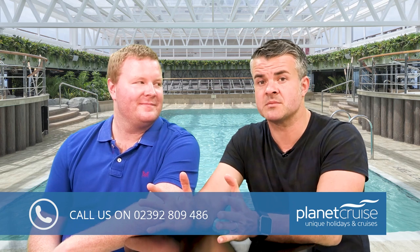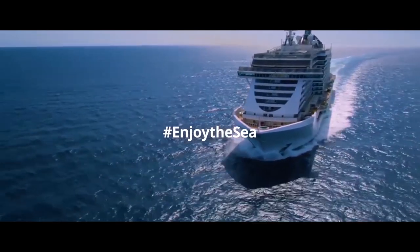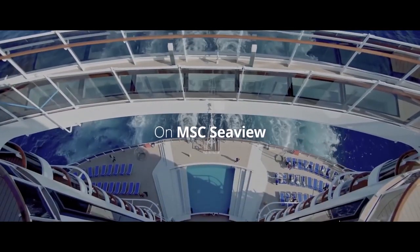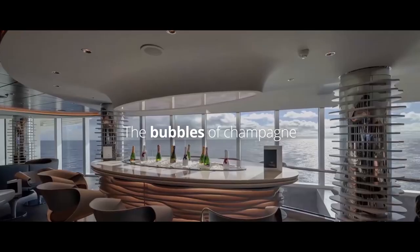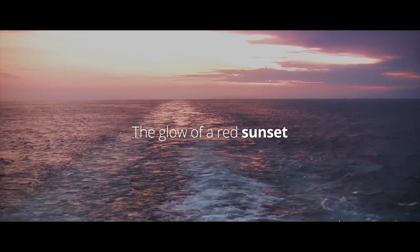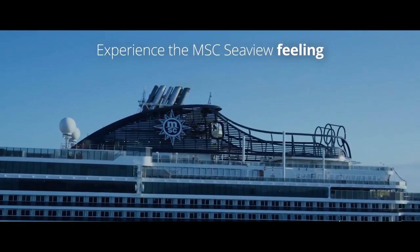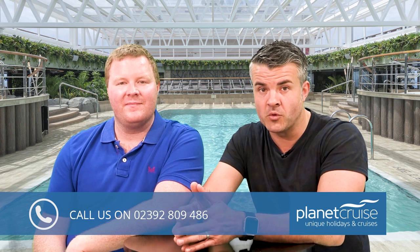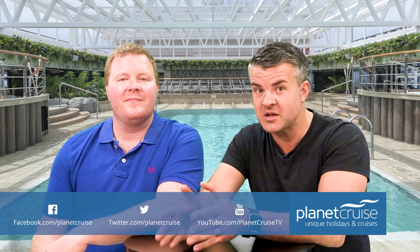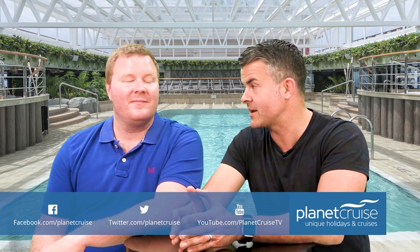Let's look at some of the unique spaces MSC are introducing, blending indoor and outdoor areas to connect you with the sea like never before. On Deck 8 there will be a 360-degree wrap-around waterfront promenade offering the chance to circumnavigate past numerous restaurants, bars and shops, via a port and starboard side glass-bottomed infinity walkway — pretty cool.